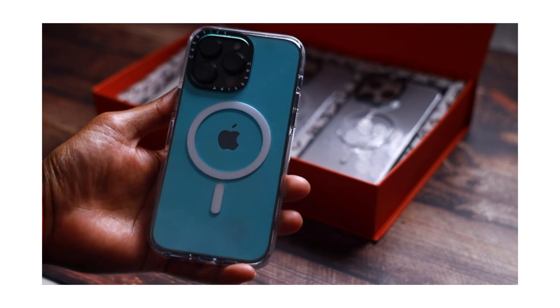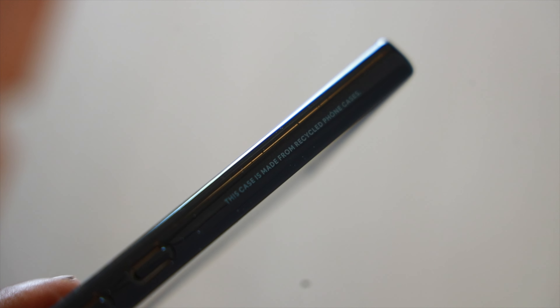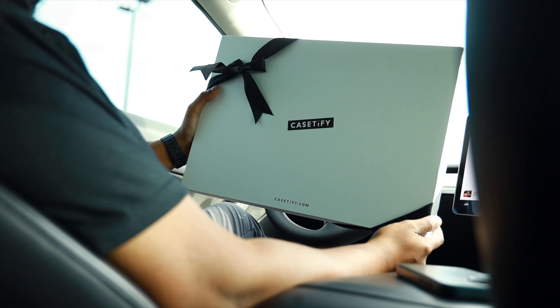My personal testimony is I've used Casetify clear cases before on my iPhones and they haven't yellowed even six or seven months later, so these claims Casetify are making are legit. When you buy a Casetify case, you're buying a case made from 65% recycled and plant-based materials, shipped to you in 100% recycled packaging, which is always great to see.